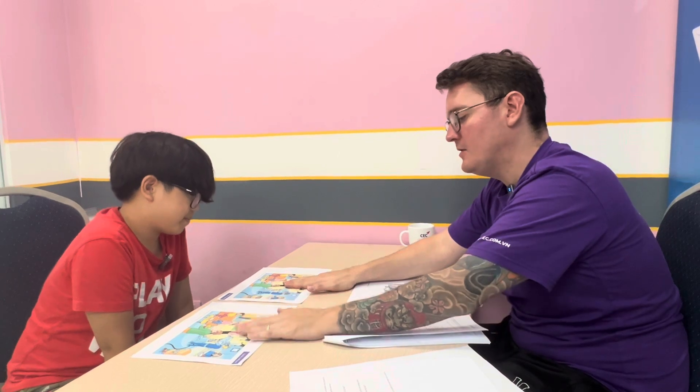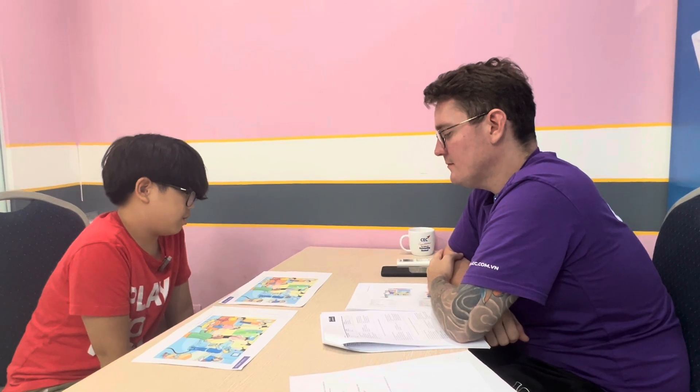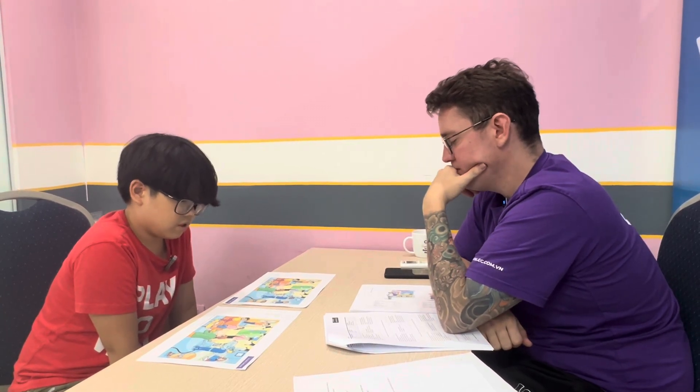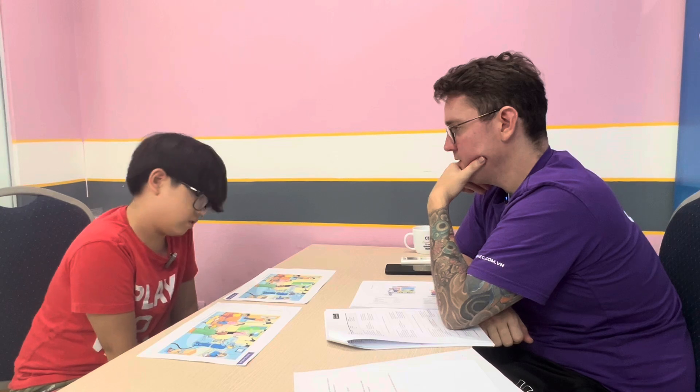So this is picture A and this is picture B. Can you tell me the differences? In picture A, the woman is holding a brush. But in picture B, the woman is holding the scissors.